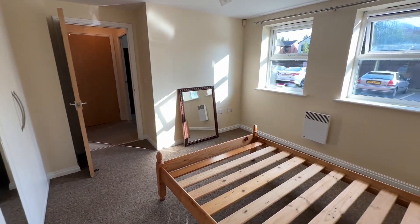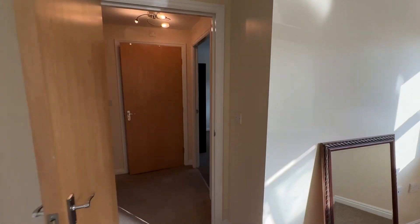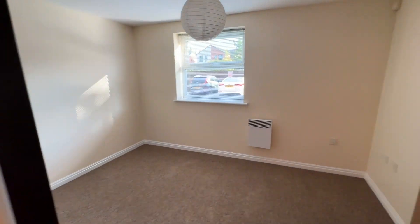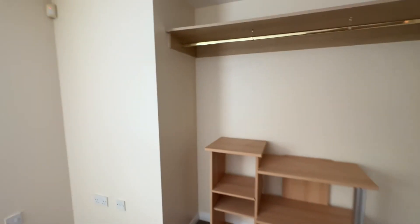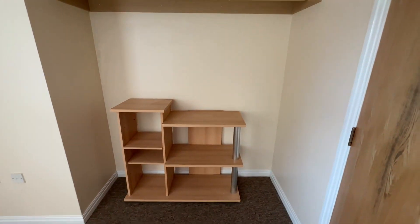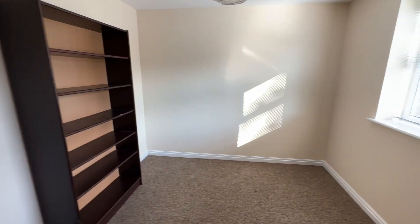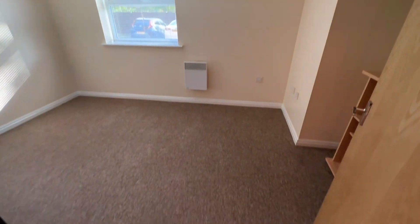So that's one really nice size double bedroom, and then we also have another really good double in here where again we've got hanging rail and storage, and again ample space for a double bed if you wanted this as a second bedroom.